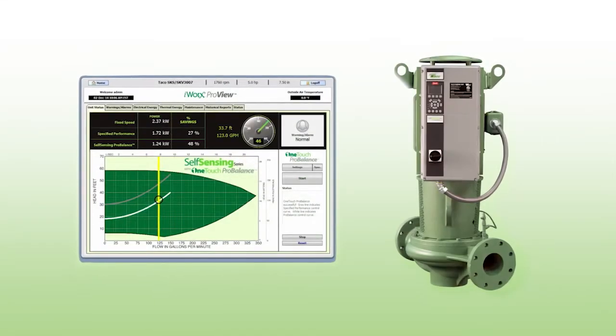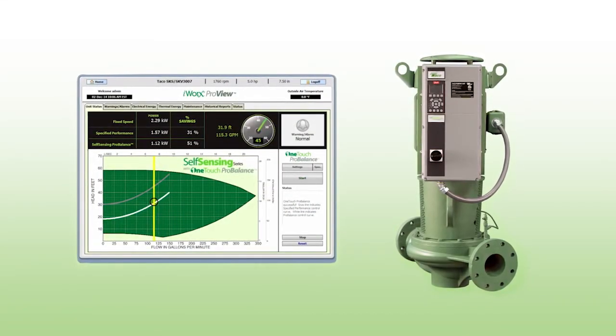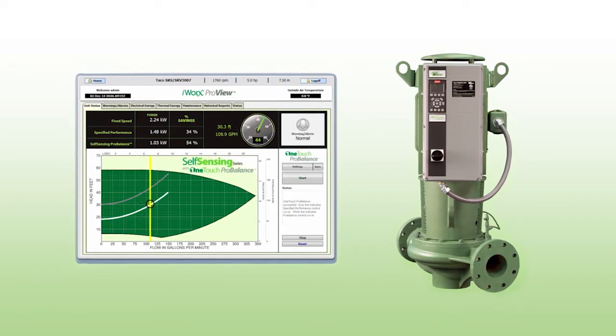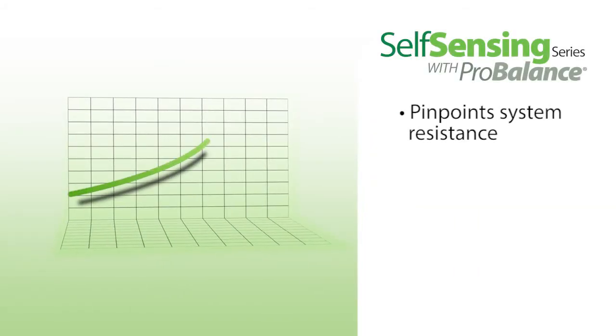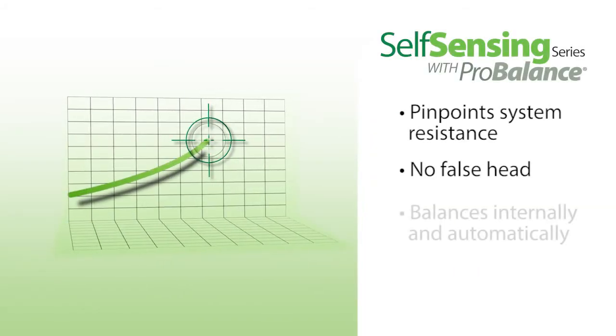Introducing Tayco's Self-Sensing series with OneTouch ProBalance. It makes fast, accurate system balancing easy. Self-sensing with ProBalance pinpoints true system resistance without inducing false hits, balancing internally and automatically.